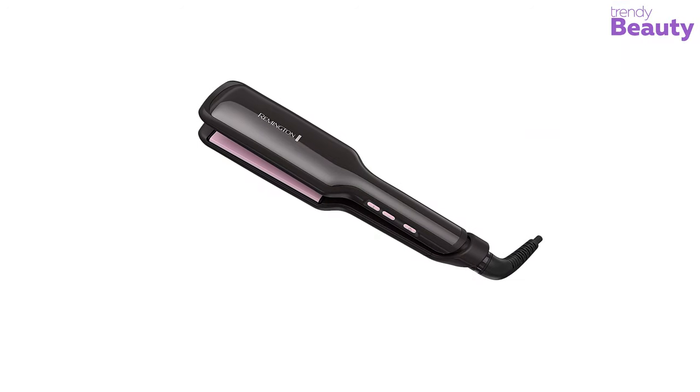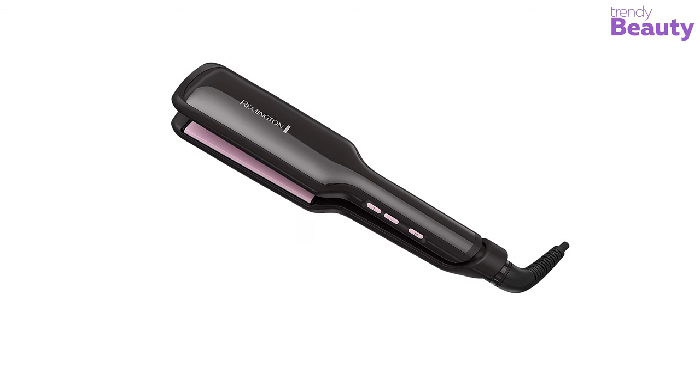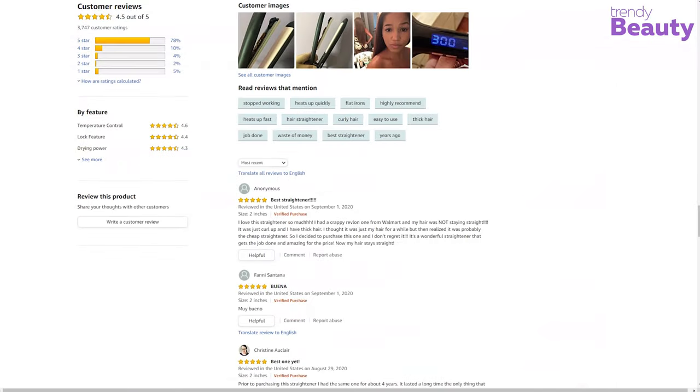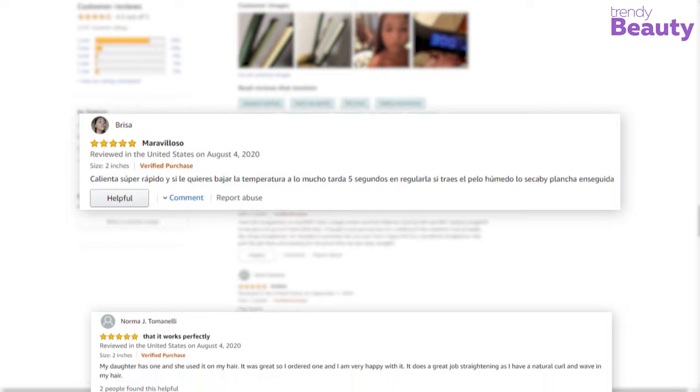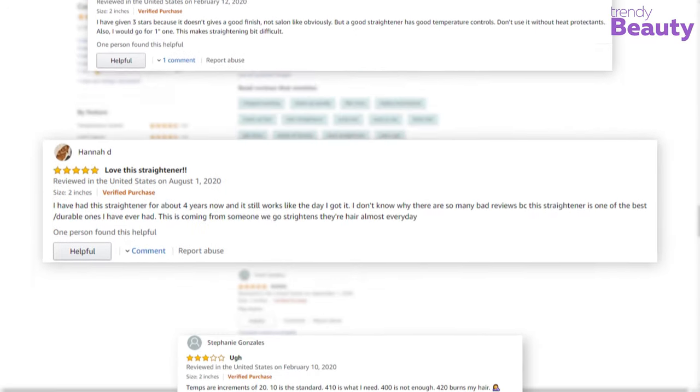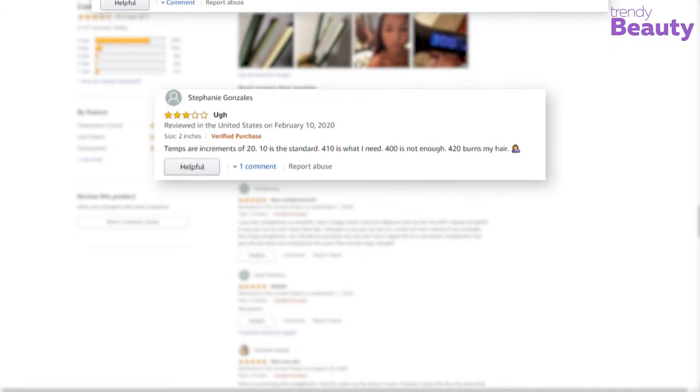The Remington Pro Pearl Ceramic Flat Iron is a well-recognized product and has gained many ratings and reviews on Amazon. According to the reviews, it is a great product and straightens curly hair perfectly, but some users complained that they didn't get proper outcomes after using this machine.